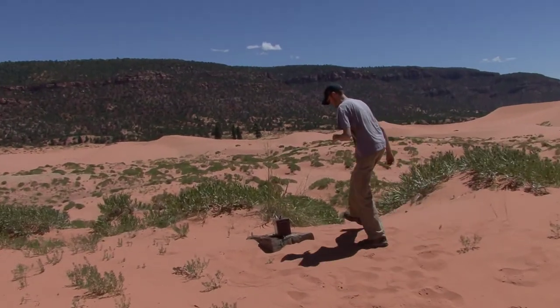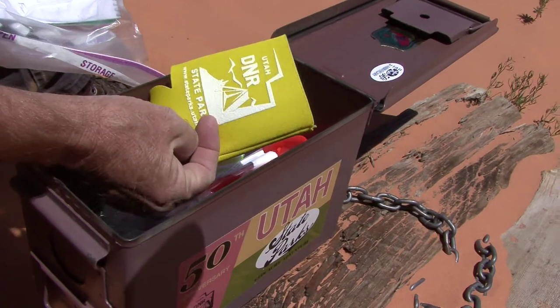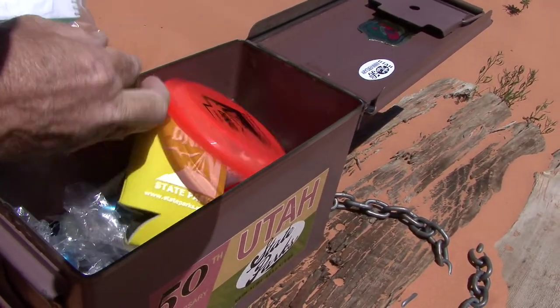Where does it lead? Well, you won't find gold doubloons or sparkling jewels at the end of this trek. But when it comes to adventure, and maybe even a few keepsakes, there's no better map in existence.